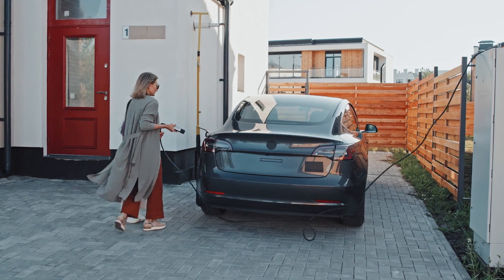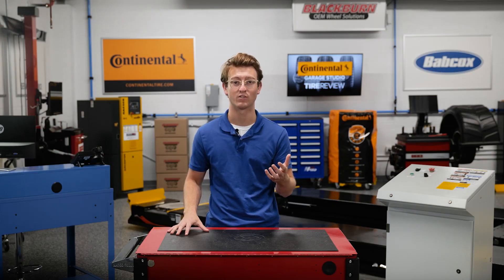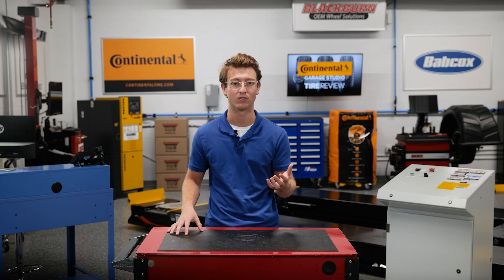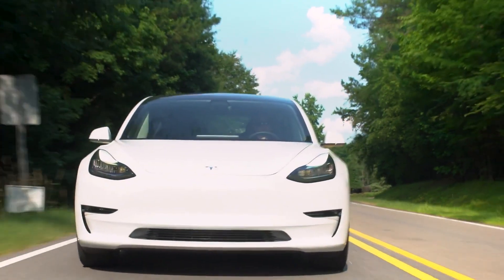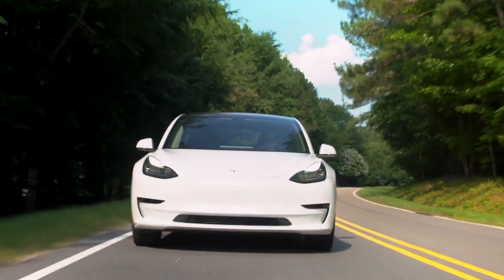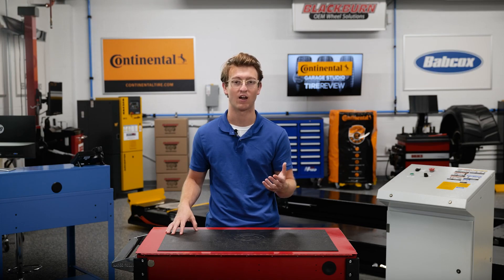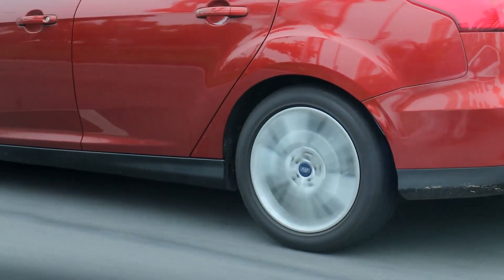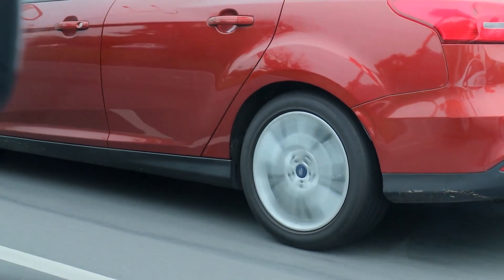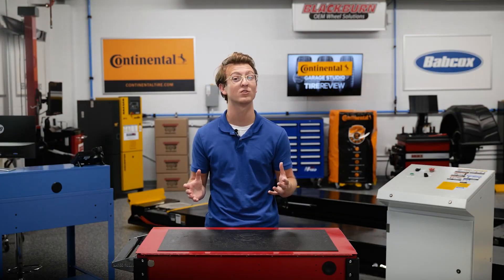EVs are heavier than comparable ICE vehicle models. For example, a Tesla Model S weighs over 4,900 pounds, whereas a 2022 Toyota Corolla weighs around 3,000 pounds. With heavier vehicles coming into the market, the need for a higher load carrying capacity tire has surfaced. With most EV and hybrid vehicles, tires are already at the maximum load carrying capacity of an extra large, and due to the limited space, moving to a bigger size would not be practical.